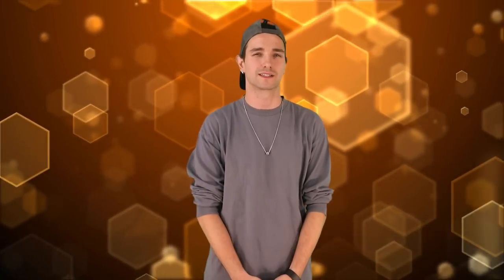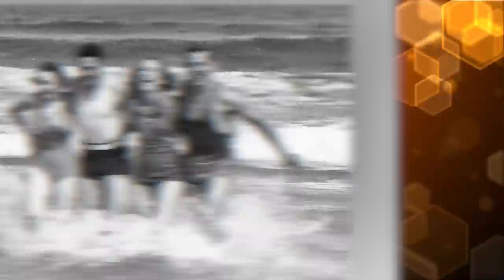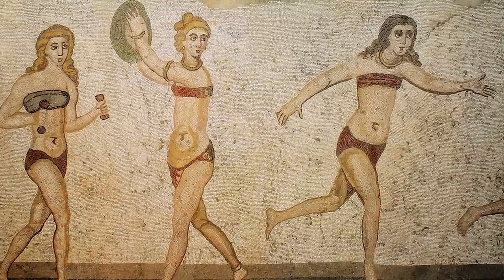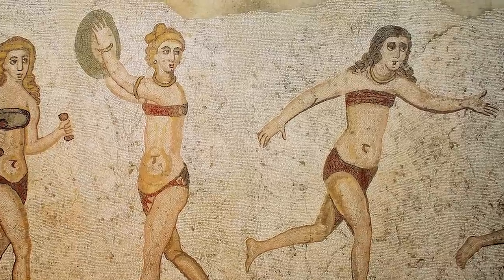Number 4: The Bikini. The bikini, a controversial and even at many times illegal piece of clothing, is a piece of fashion that has been around as early as 5600 BC. Carvings and paintings of women wearing bikini-like garments during competitive athletic events in Rome have been found in several locations. Most of the time worn by women, the bikini went through a ton of design changes. Two-piece bathing suits have been seen all over the world.